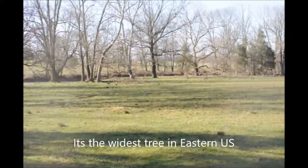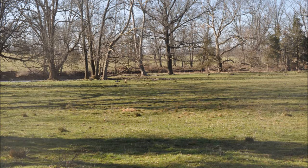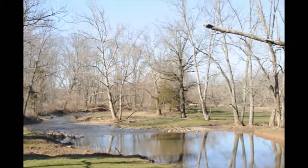The widest known one is 15 feet in diameter. You usually find them along the stream banks or in wetter areas, where they grow naturally.